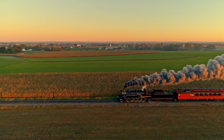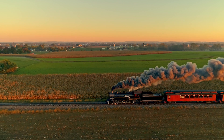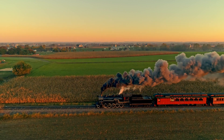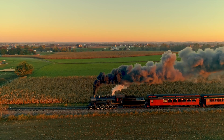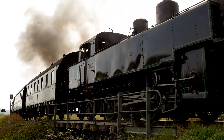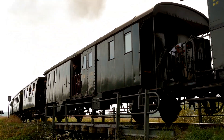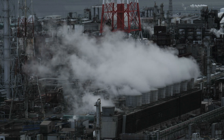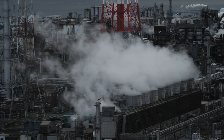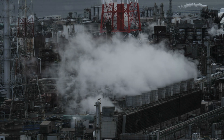The steam engine didn't just change industries and transportation — it fundamentally transformed societies. The Industrial Revolution, powered by steam, shifted economies from being primarily agrarian to industrial. People left rural farms in droves to work in cities, where factories became the epicenters of economic activity. Urban areas expanded rapidly, creating bustling hubs of innovation, commerce and culture. While this brought opportunities for many, it also introduced challenges like overcrowded housing, poor working conditions and environmental pollution.